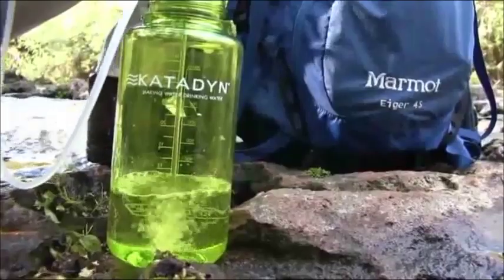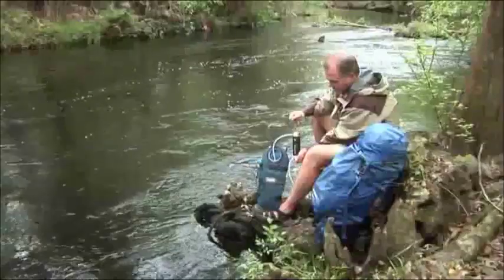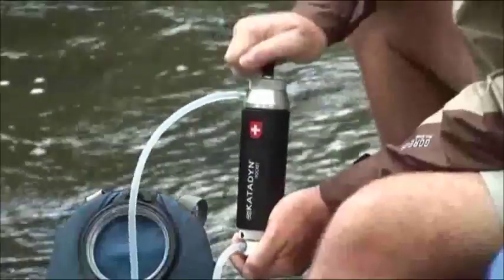For maximum flexibility, the Pocket filter works with a wide variety of water containers. It can even pump directly into a hydration pack.